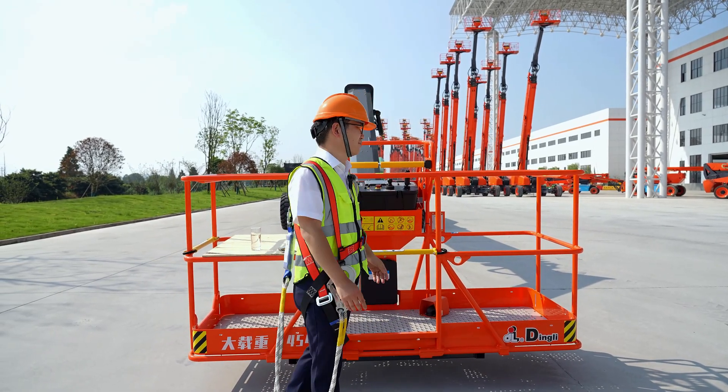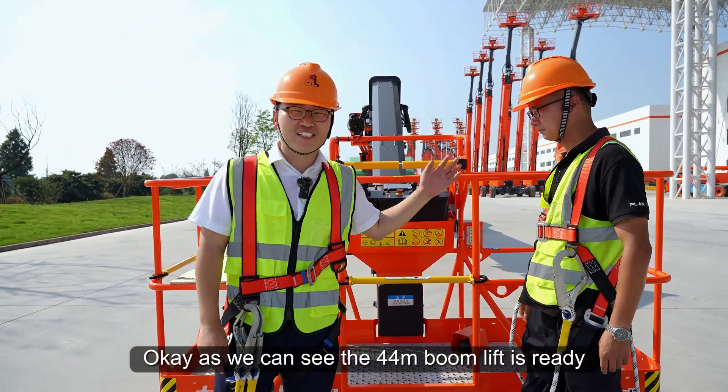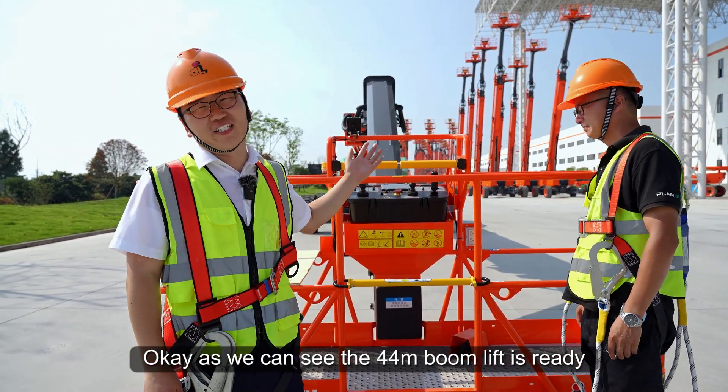To better complete the test, I invited a partner to help me. Hey, Mr. Phong! How are you? Good. Okay, as we can see, the 44-meter boom lift is ready. Let's get on it.